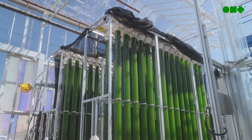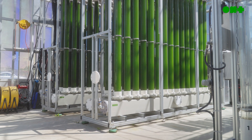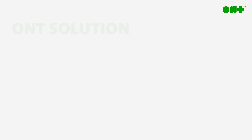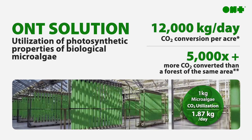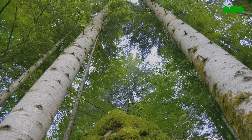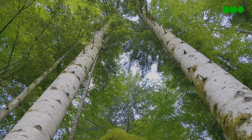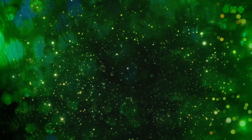With all this combined, our technology is up to 500% faster than traditional culturing methods. Compared to trees, our BCCTR platform is over 5,000 times more efficient at capturing carbon dioxide. Furthermore, trees need up to 25 years to reach a maturity capable of effectively sequestering CO2, whereas microalgae can multiply many times within a day.